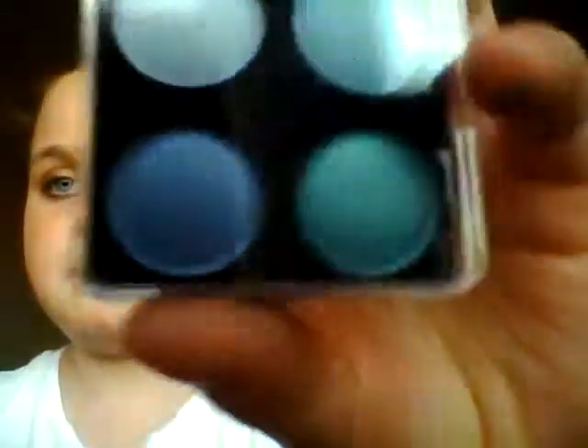Next I have these quads — they're all around my eyeshadow palette collection so if you see them in between stuff, yes, I do have a lot of them. This first one is the blue one. They are baked eyeshadows — I'm just going to take off the lid because of the glare. Here is the blue collection.